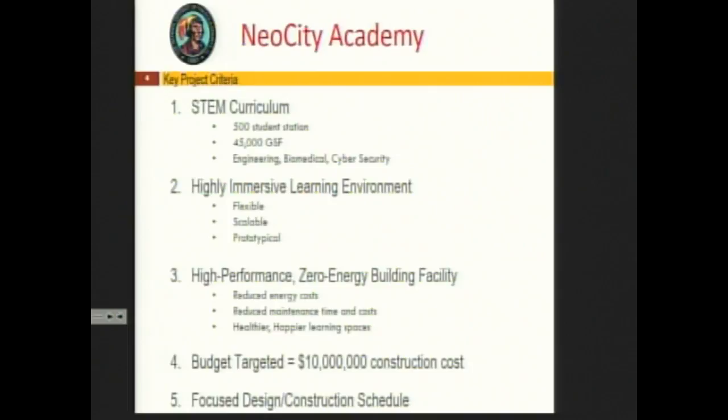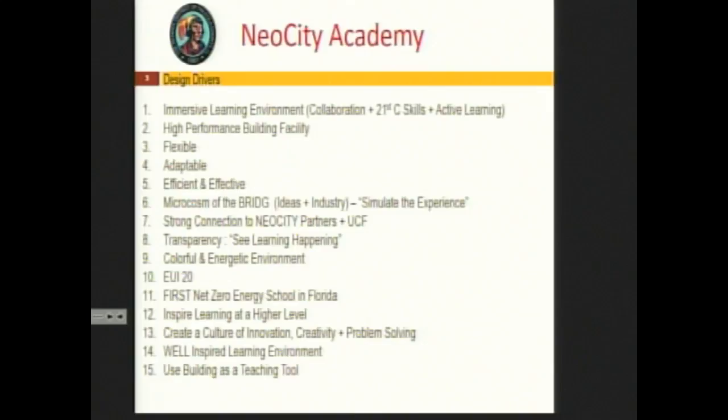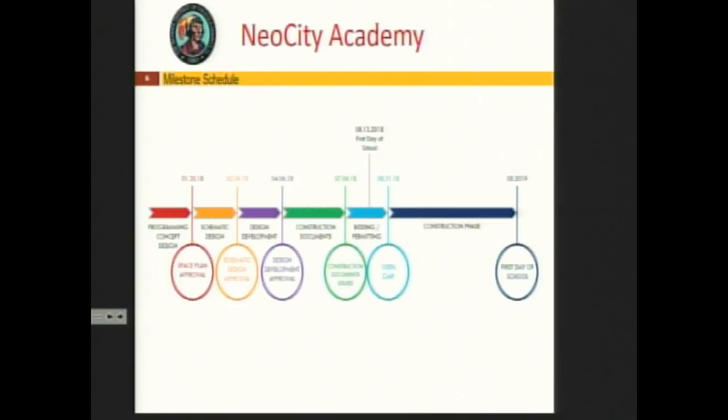The key is to provide flexible, scalable, and prototypical classrooms that can be transformed over the course of a day, a week, or a year for different curriculum courses. We're designing a high-performance zero energy ready building. The benefits include reduced energy costs, reduced maintenance time and costs, and creating healthy, happier learning spaces — all within typical construction techniques. Target budget is a $10 million construction cost, and we're moving on a very focused design and construction schedule.